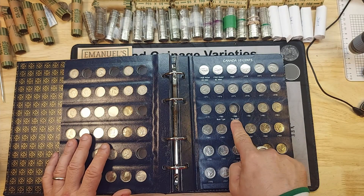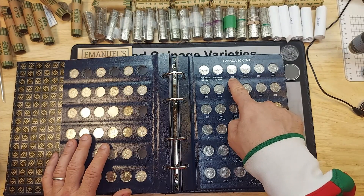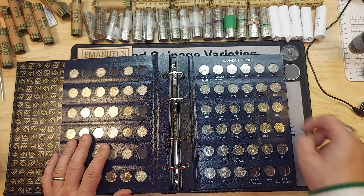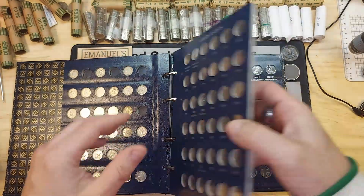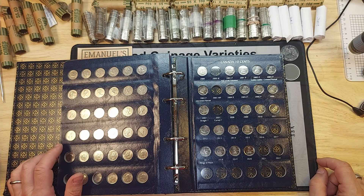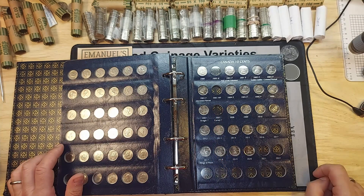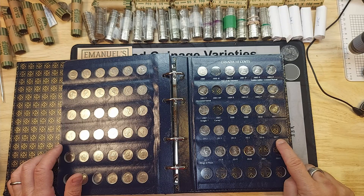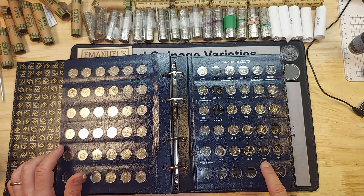There's a 1980 narrow zero that I'm looking for. In 1969 there's a very rare variety called the large date. The NIFCs 1998 and 1999 would always be great finds, as well as the 2000 W and the 2003 WP. Another variety is the 2007 curved 7, which I haven't found to date. 2017 is also NIFC, and I haven't come across any 2021 dimes yet.